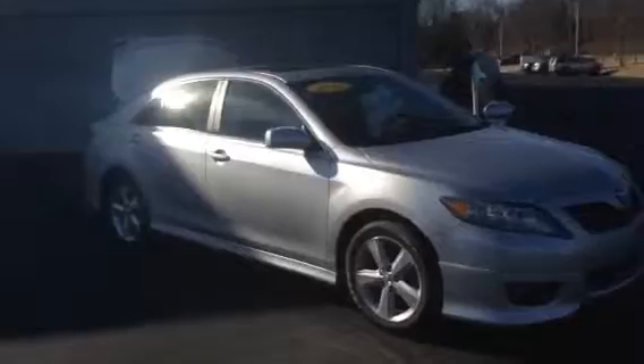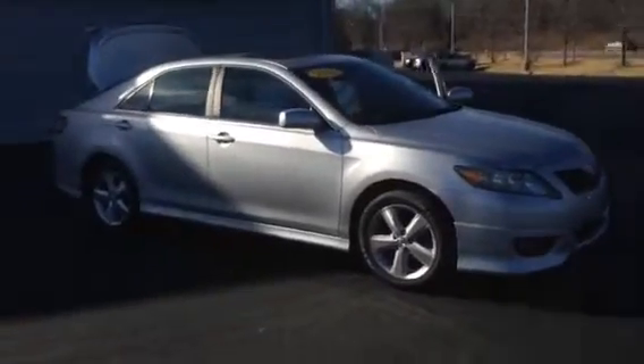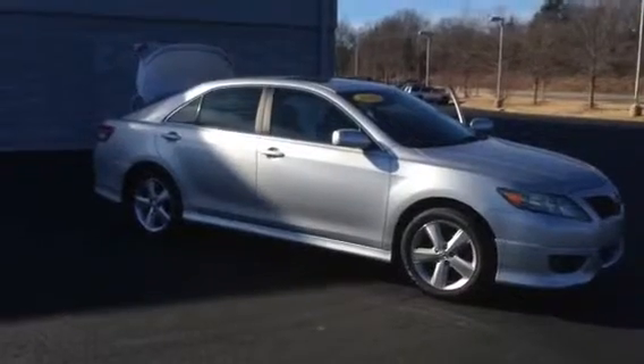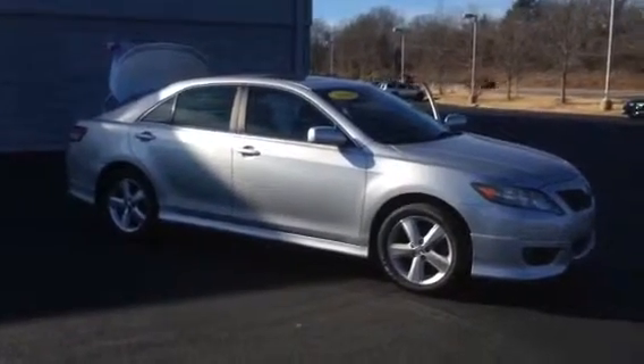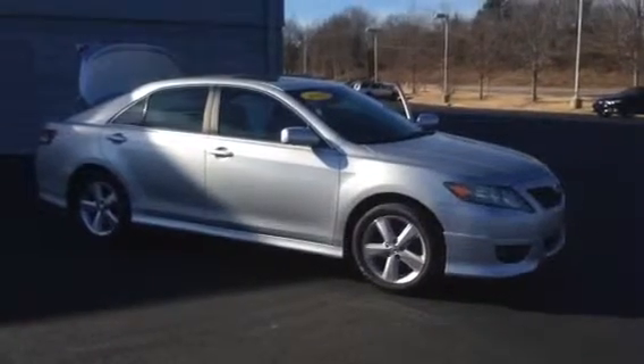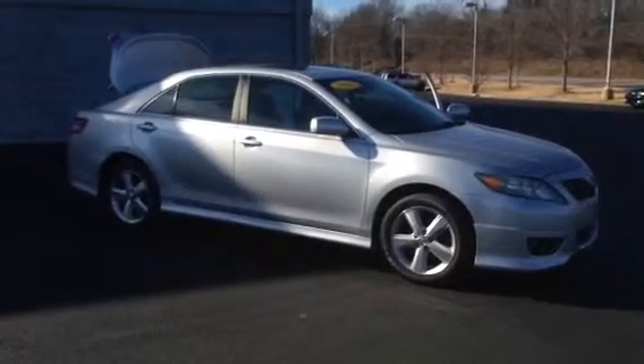Let me know when you would like to schedule a test drive. We would love to have you in, check out the vehicle for yourself, see if you like it enough to buy it. If not, we have over a dozen certifiable Toyota Camrys in stock right now. Thank you.